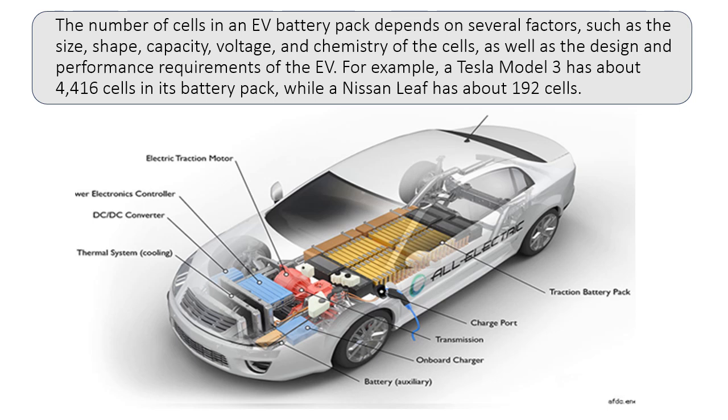For example, a Tesla Model 3 has about 4,416 cells in its battery pack, while a Nissan Leaf has about 192 cells.